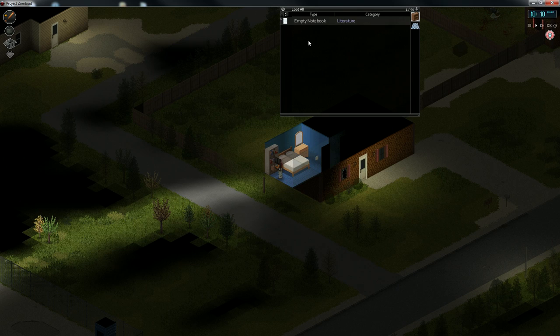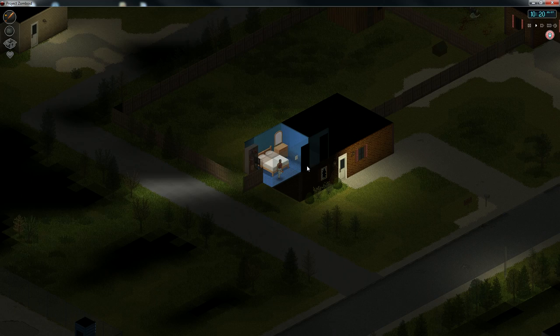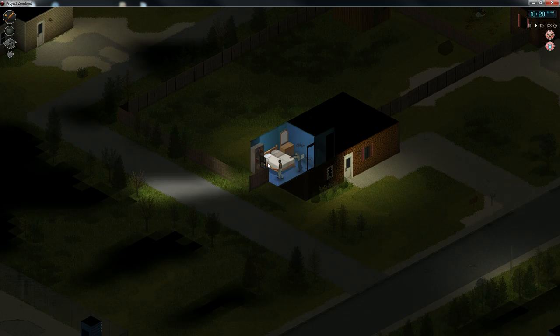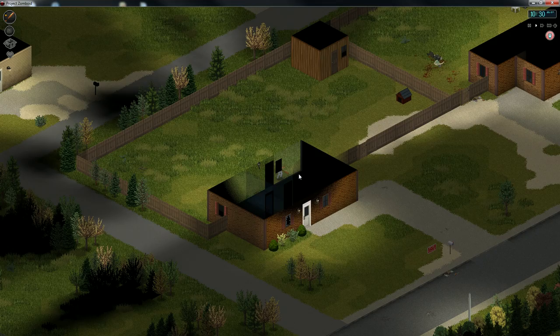Hey, welcome back. Project Zomboid - found an empty notebook, not sure what to do with it, and a belt which is probably useful. Someone's trying to beat down the door, which is scary. I'm going to get ready to go through that window if I have to. Climbing through windows is so hard when you're panicking like this.